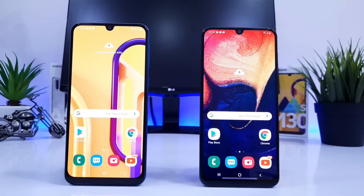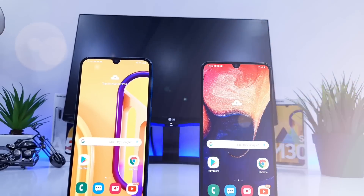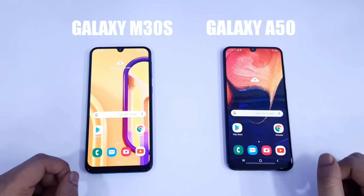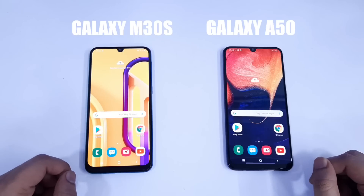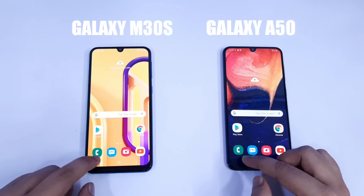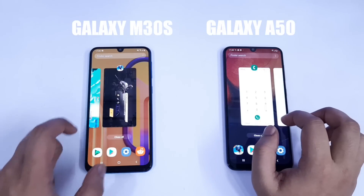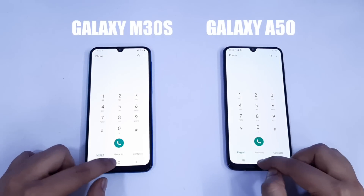After completing the first round, I am really impressed with the performance of Galaxy A50. Even though the difference was not that noticeable between both these devices, Galaxy A50 with Exynos 9610 did a great job when compared with Galaxy M30s. Still, I would say both of these devices are really good for their price. Now it's time for the RAM management test, so let's reopen all the applications one by one and see who is going to perform better in the second round.